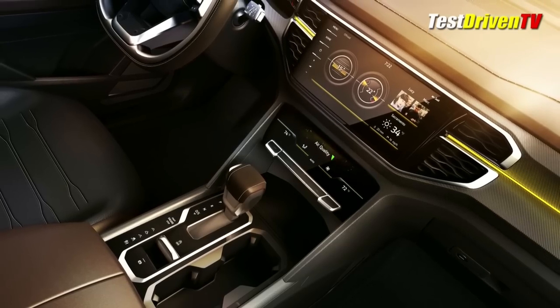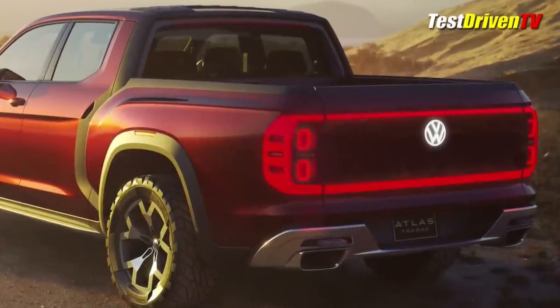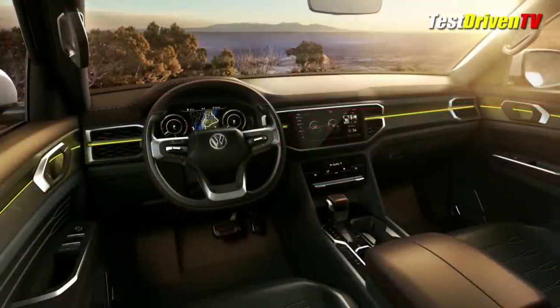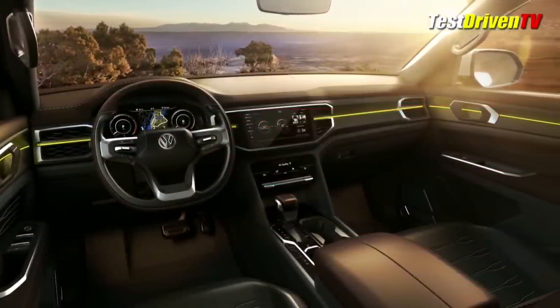The Atlas Tan Oak pickup truck has a cargo bed just over five feet long with 50 inches between the wheel wells. The spare tire is mounted down under the cargo bed, allowing you to get it even when the bed's full. Volkswagen says they don't have immediate plans to produce the Tan Oak yet, but are eyeing the truck market very sharply.